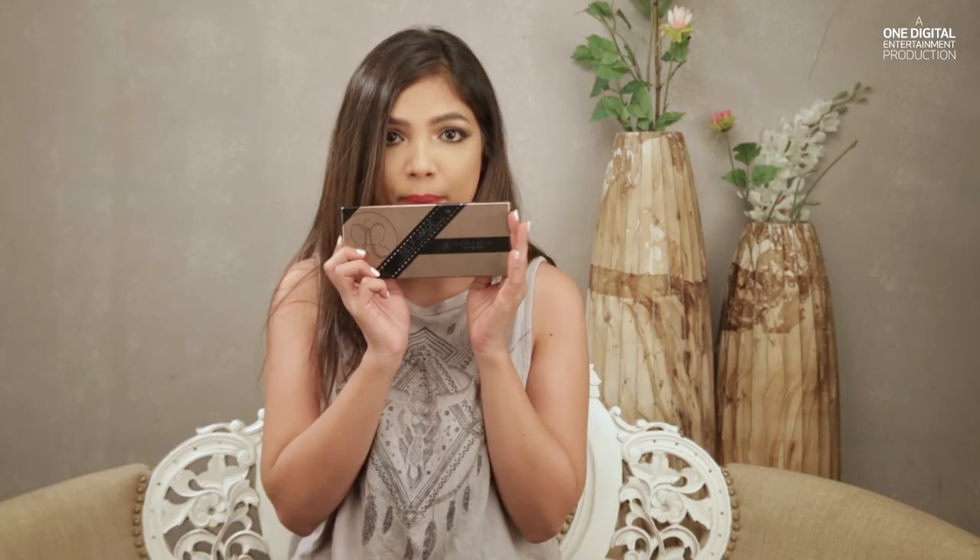Hey guys, it's that time of the month again where I talk about the things that I love — my favorites. Today I'm talking about things that I actually loved in the month of October. Mostly this entire month all that I used is makeup, so I only have makeup to show you guys. There were so many festivals and I had to look my best, so these are a few things I used almost every time I got ready. Without wasting time, let's get into the video.